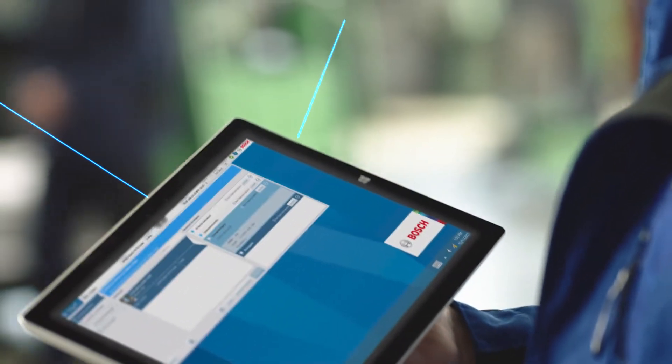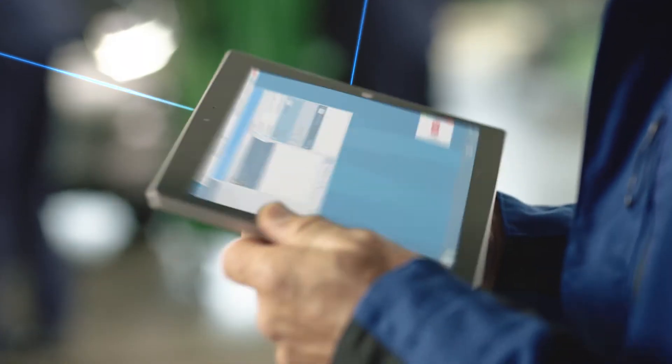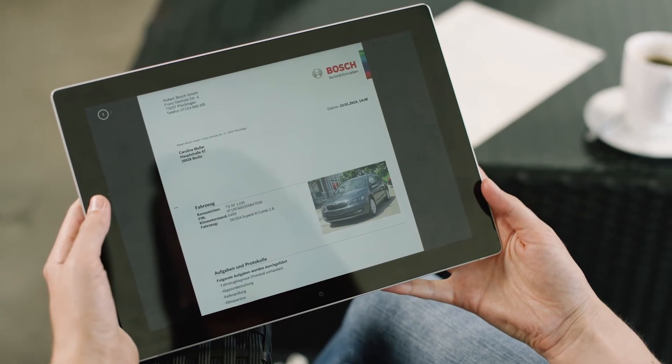Stored centrally, the car's measurement and test results are always at Mark's fingertips, allowing him to transparently share the information with his customers — and give him more time for the important things in life.